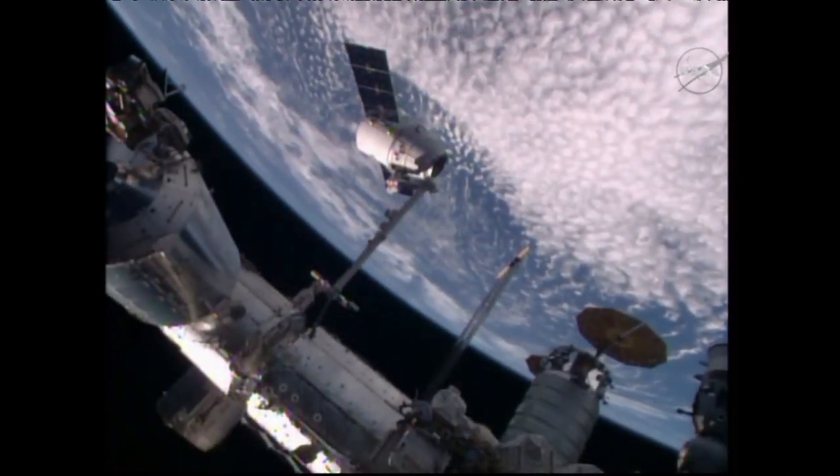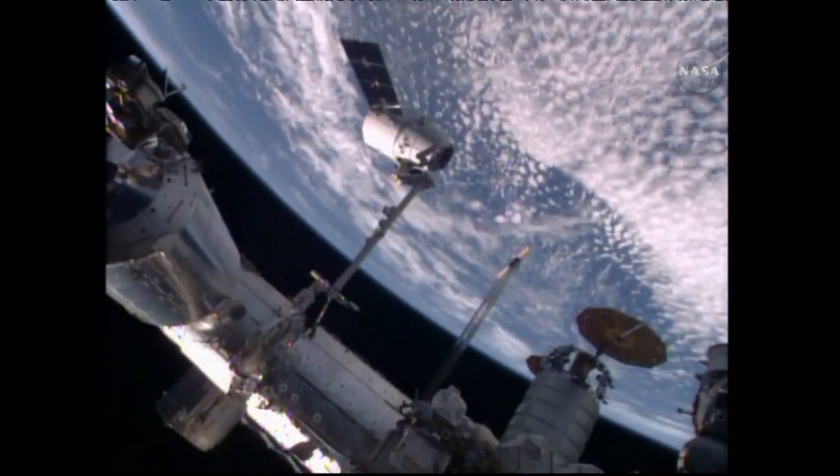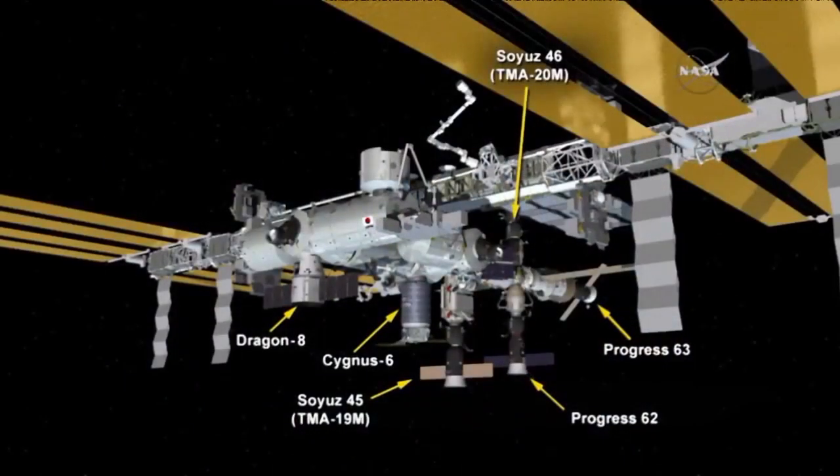This is a good view from about an hour and a half ago, right after the capture of Dragon, which saw, with Dragon's arrival, three vehicles arriving at the station in a 15-day period to deliver some 12 tons of supplies and experiments. This graphic shows only the second time in space station history that six visiting vehicles have been at the station at the same time — the first time since the STS-133 mission, the final flight of Discovery, back in 2011.